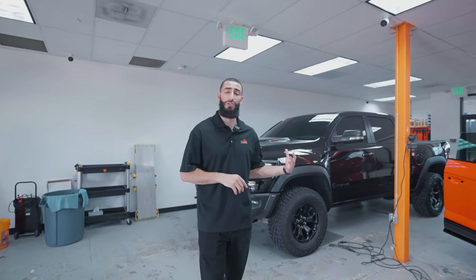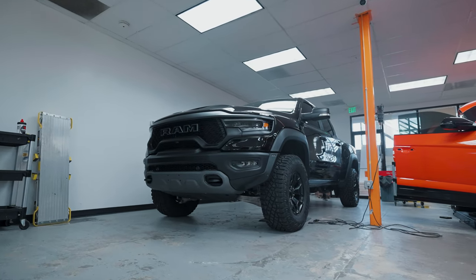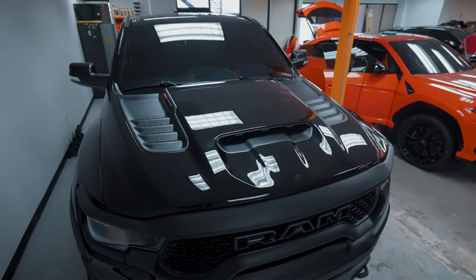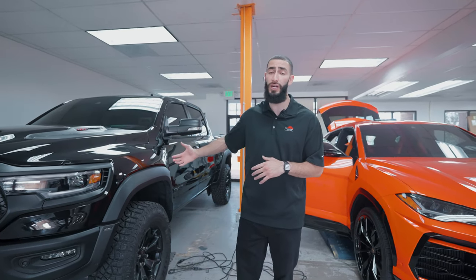This first vehicle we have is this RAM TRX right behind me. This vehicle is in for full front end paint protection film and ceramic coating. We did the full hood, the full fenders, the headlights, the pieces right under the headlights, as well as the bottom of the doors, just to protect it from rock chips, any scratches, or anything else that this truck might endure.